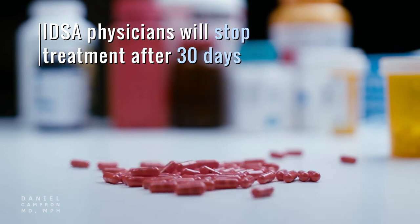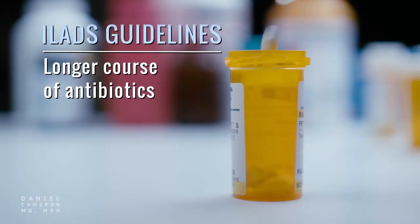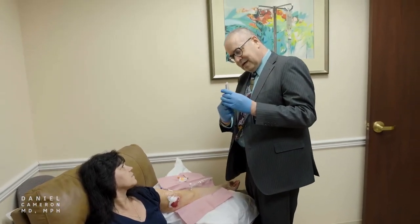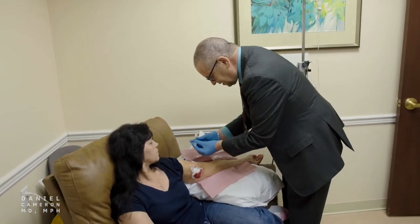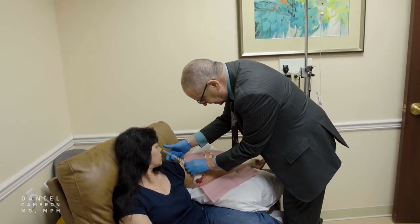However, there is an additional 30 days of treatment recommended for patients with Lyme arthritis. On the contrary, ILADS offers its own scientific data to show that a longer course of antibiotics is required to eradicate the bacteria. ILADS recognizes that a month of treatment may be sufficient for patients in the acute stage of Lyme disease, but in cases where the spirochete has disseminated and the disease has advanced, a 30-day treatment regimen is inadequate.